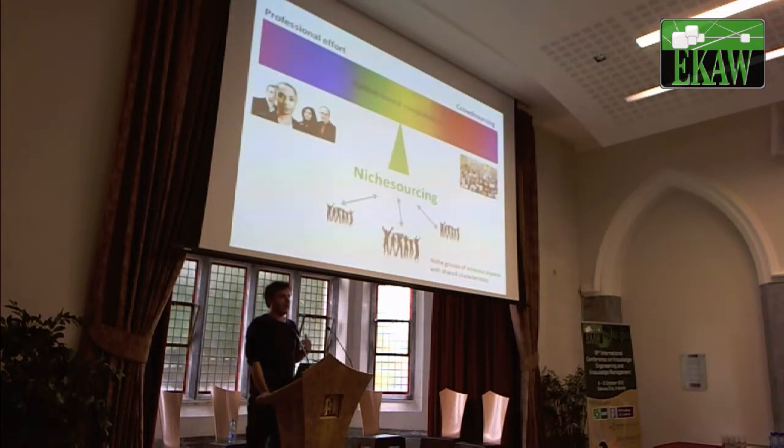Our idea — which we have been testing for a while now — is to move to the next step in crowdsourcing. That's what this paper is about. We thought of the term 'niche sourcing,' which is a new term, but not maybe a new concept. We know what crowdsourcing yields, but we want to go for high-level, knowledge-specific tags and annotations. In niche sourcing, rather than sending tasks to the faceless crowd, you send them to specific groups of amateur experts.